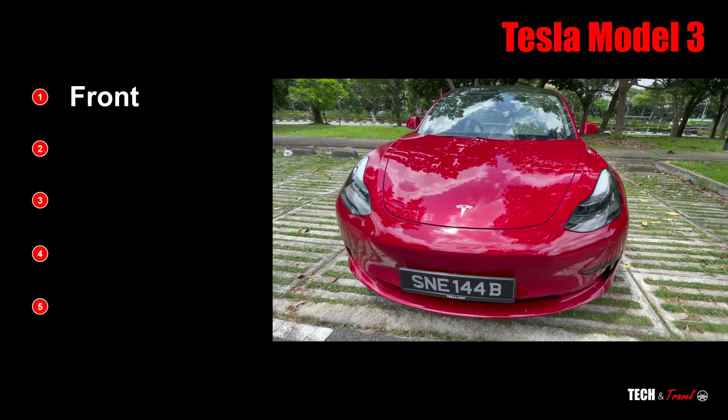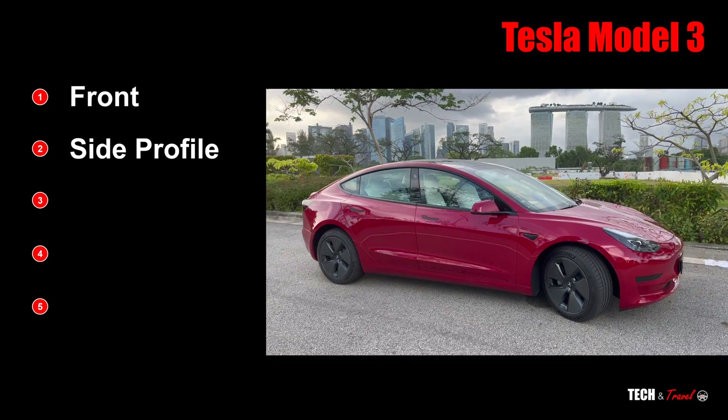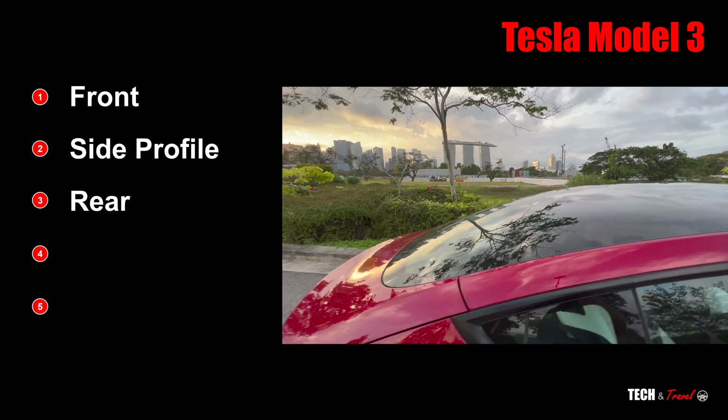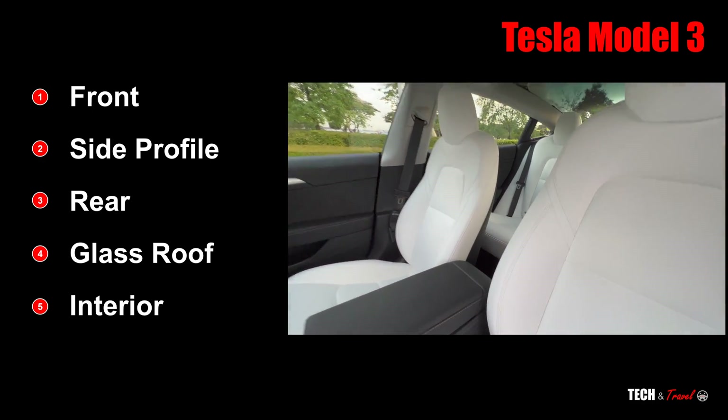Firstly, the sloping wedge front; two, the aerodynamic side; three, the compact rear; four, the glass roof; and five, the signature white interior.